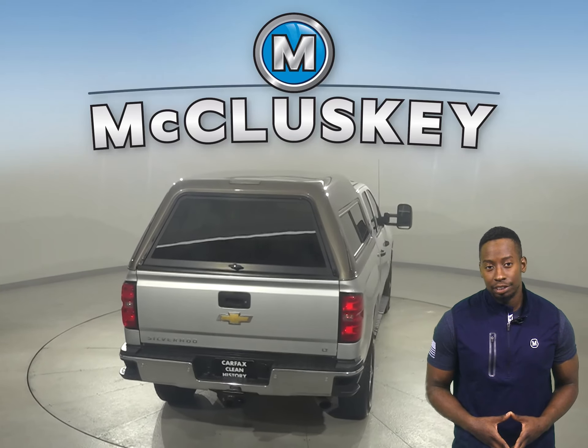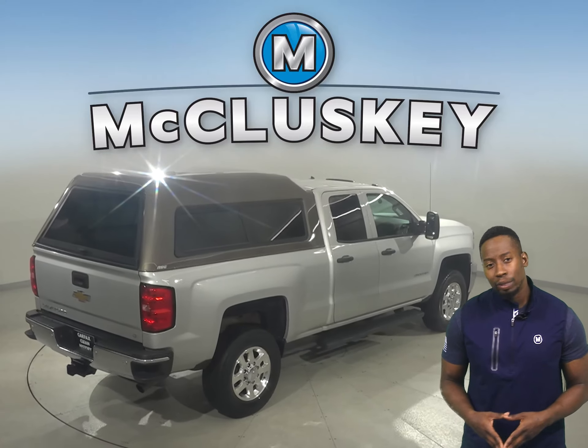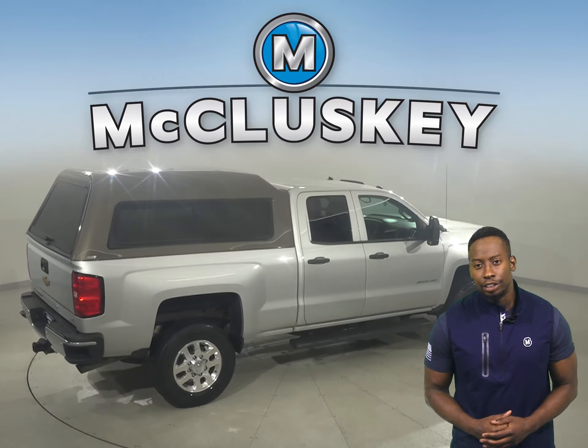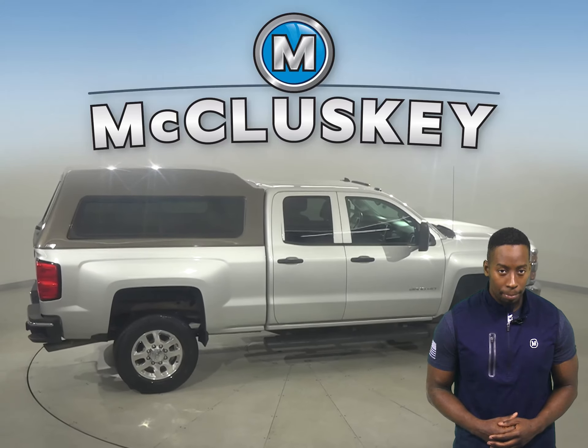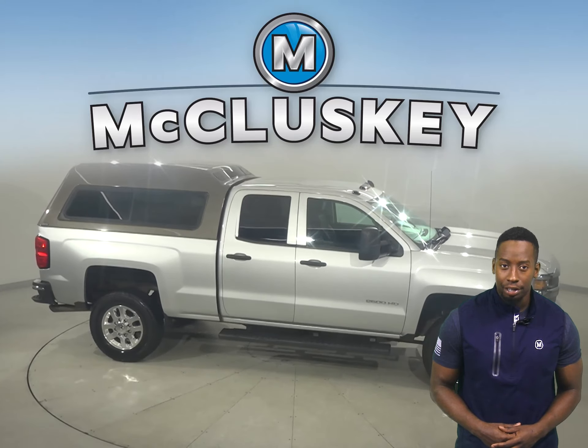The 6-speaker sound system will allow you to listen to AM-FM radio along with a CD player. Other nice features are the spacious pickup cap and tow package. There's only 51,000 miles on the odometer.